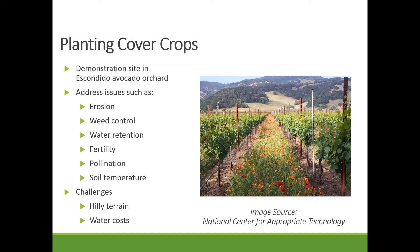Now, there are some challenges to cover cropping. We're trying this at our demonstration site as well. In San Diego, we don't have the conditions of the Central Valley with cheap water and flat ground. But we're still experimenting with it because we think that perhaps with certain species, especially native adapted species, we may be able to take advantage of those same benefits.